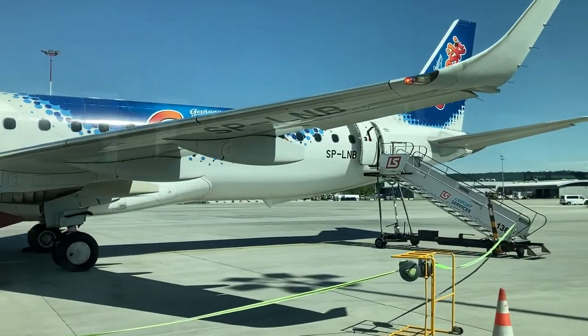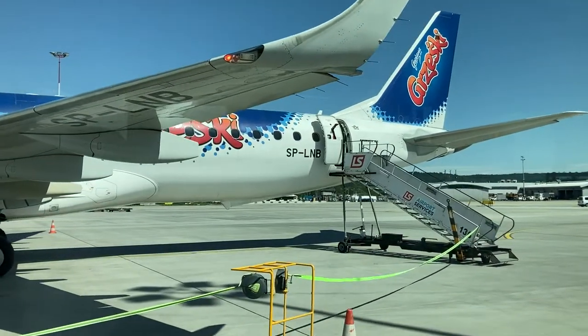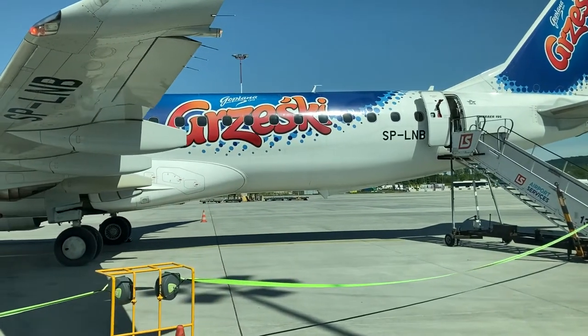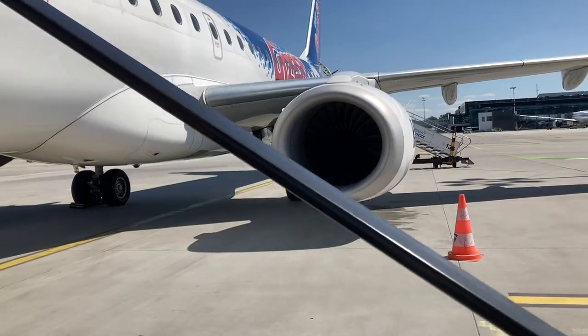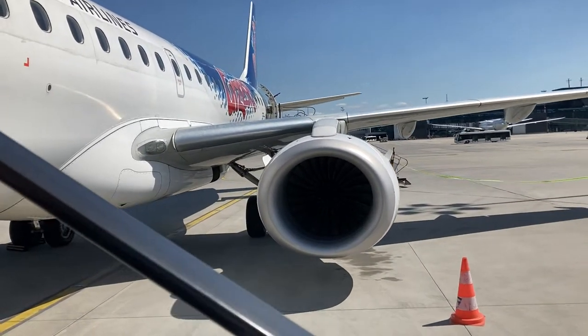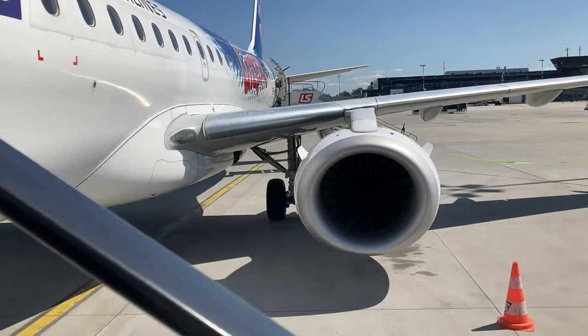Here's my aircraft for today's flight. This Embraer E195 LR aircraft, registered Sierra Papa Lima November Bravo, is painted in Lot's Grzeszki livery. The aircraft was delivered new to Lot in June of 2011, making this plane just about 9 years old at the time when I flew on it.